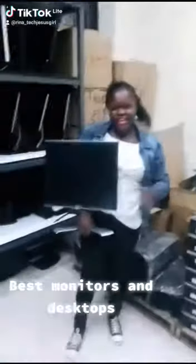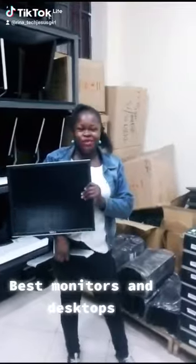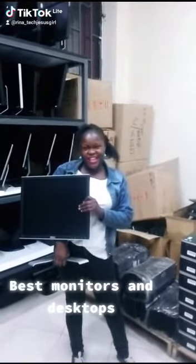Today I'm advertising monitors and desktops. On my arms, I have got a 19 square Dell monitor. It goes for only 4,000 Kenyan shillings, guys.